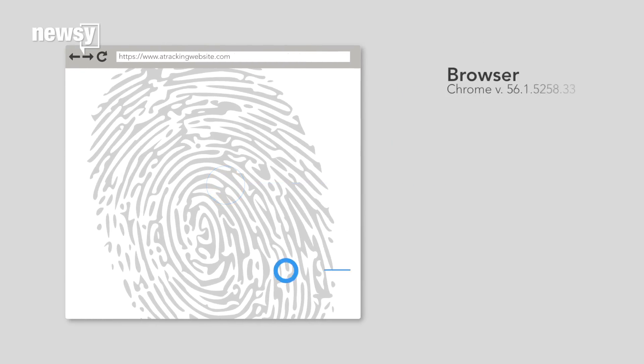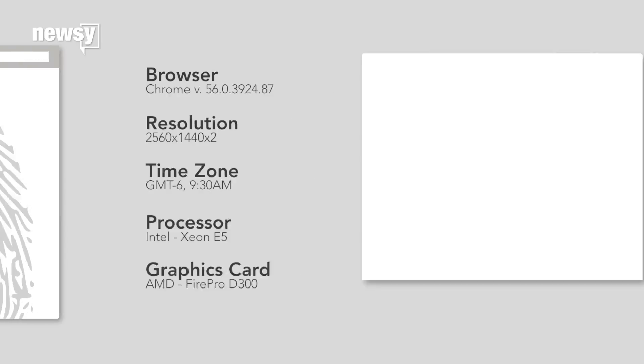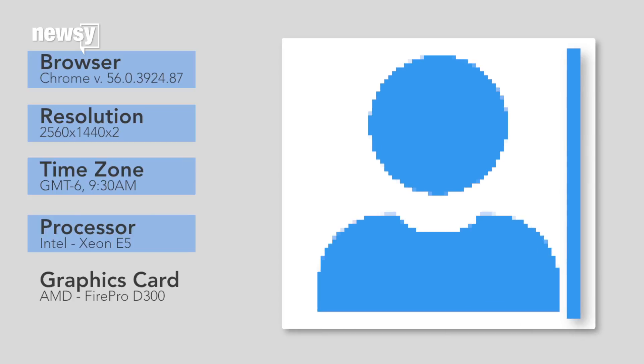This, on top of the information your browser already gives up, like version numbers, screen resolution, and time zone. On their own, these data points don't mean much. But with enough of them, someone tracking your browsing habits can figure out where you go online.